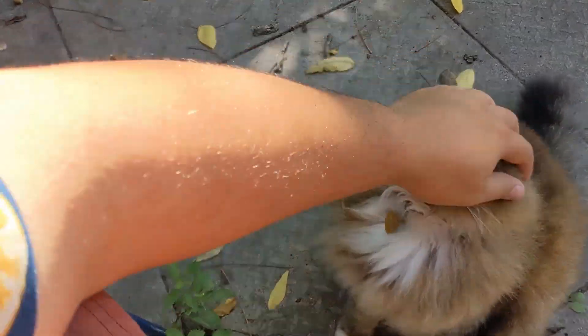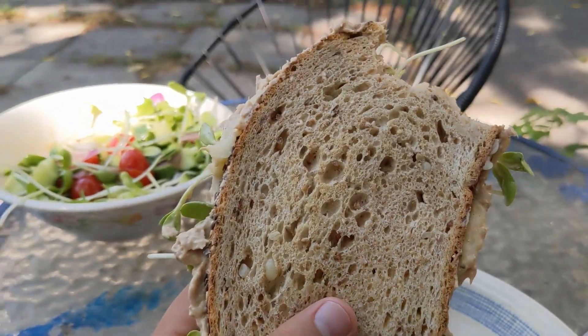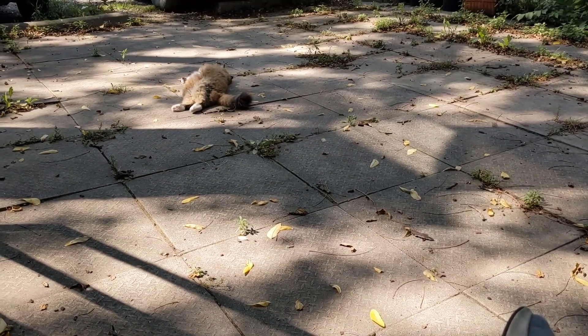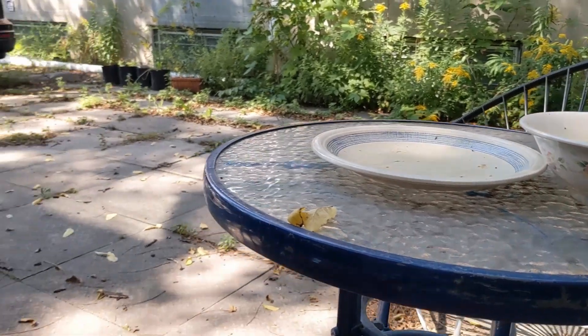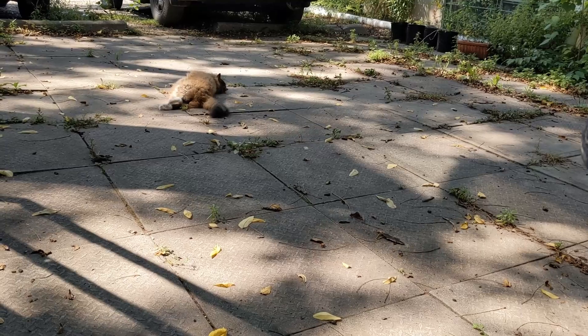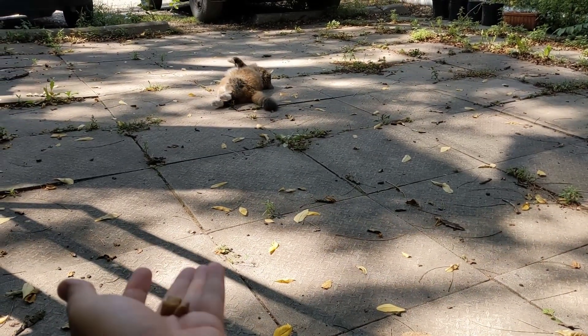Rainbow seemed a little bit interested. That was all pretty tasty. Rainbow's just laying there. I did bring out cat treats for him as well, but I didn't want to touch them with my hands until I was done eating — you know, cat treat hands.